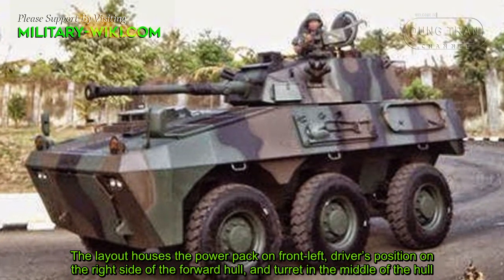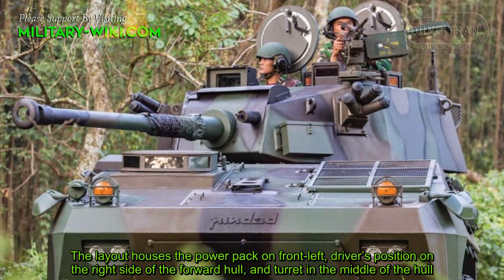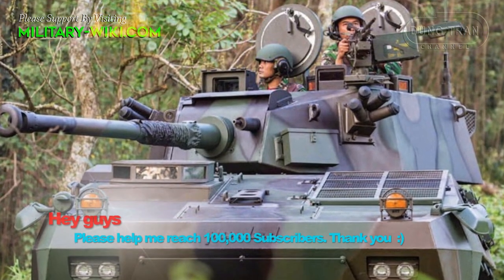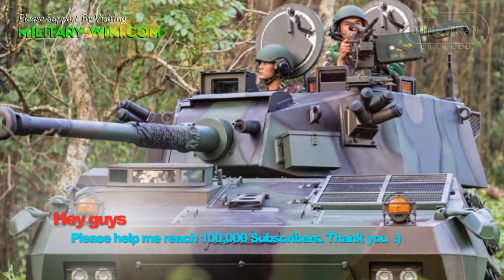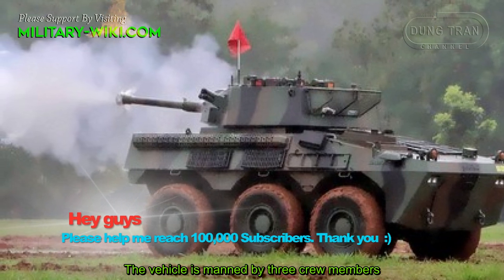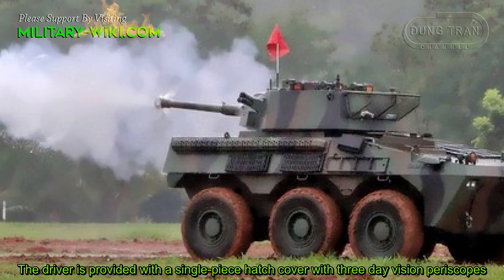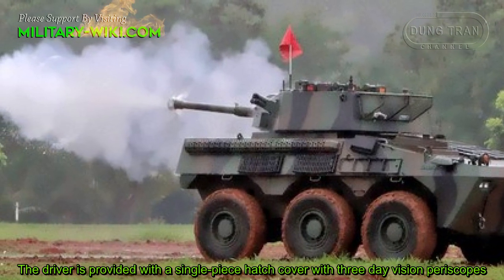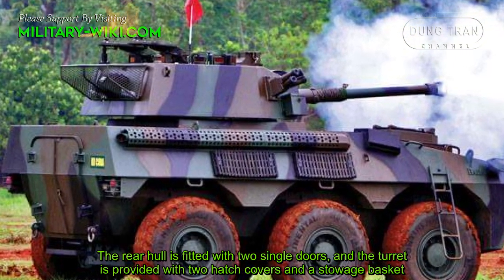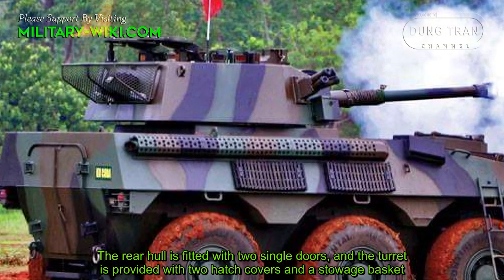The layout houses the powerpack on the front left, the driver's position on the right side of the forward hull, and the turret in the middle of the hull. The vehicle is manned by three crew members. The driver is provided with a single-piece hatch cover with three vision periscopes. The rear hull is fitted with two single doors, and the turret is provided with two hatch covers and a storage basket.